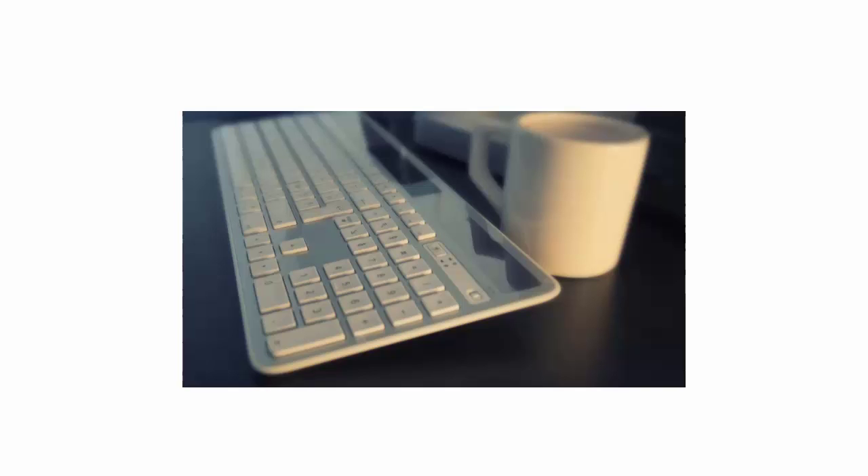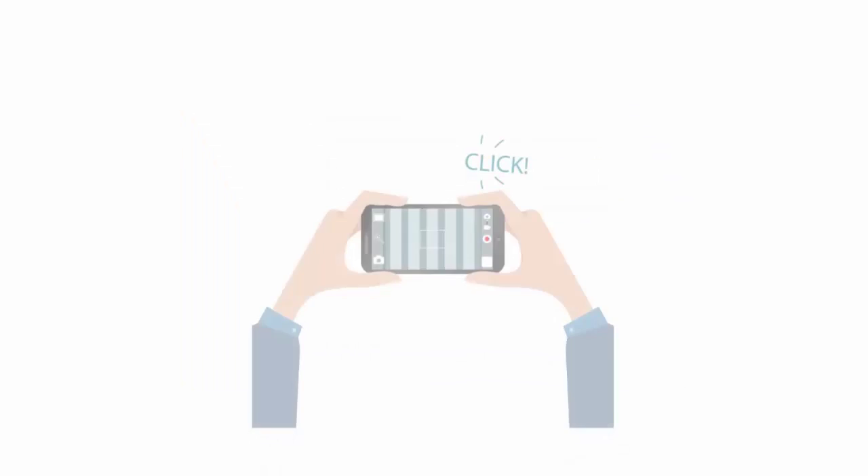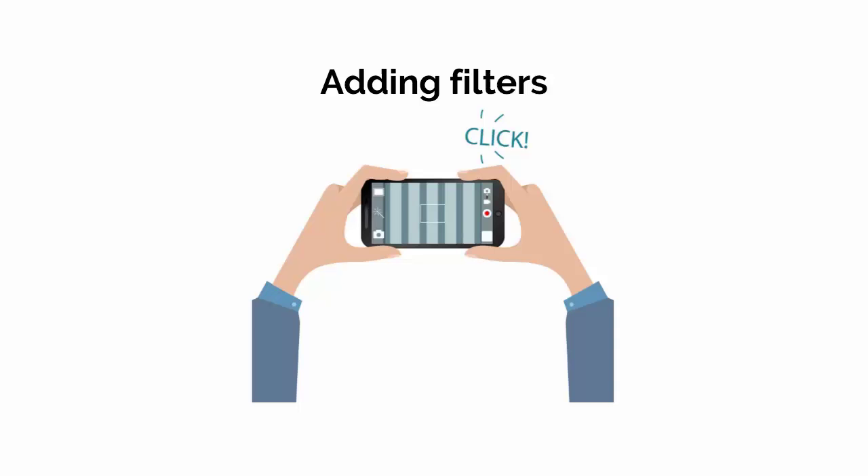Now comes one of the most important aspects of Instagram which can completely make or break your photos, regardless of how good they were to begin with. Filters essentially apply a collection of effects to your pictures, altering the contrast, the warmth, saturation, sharpness, blur, and more. Others might also apply effects like sepia or black and white.